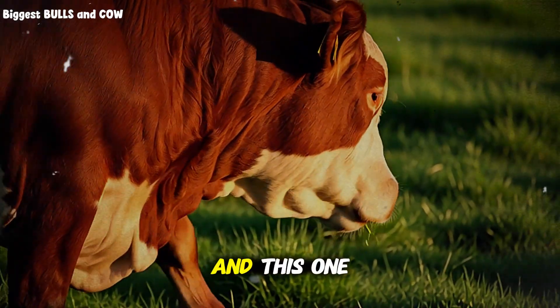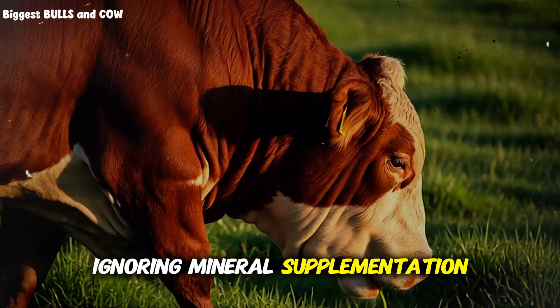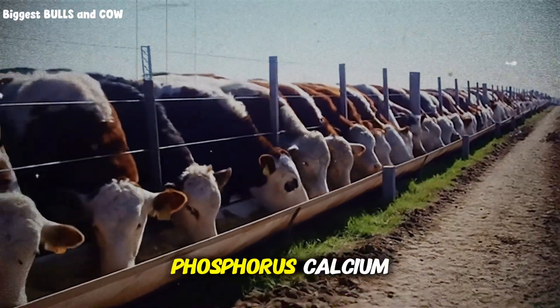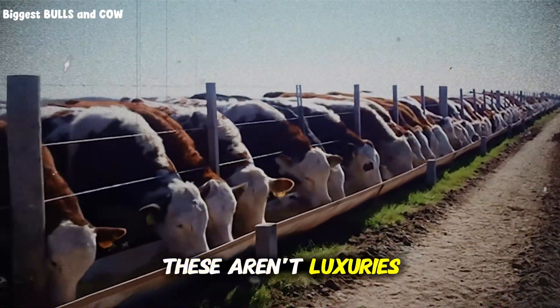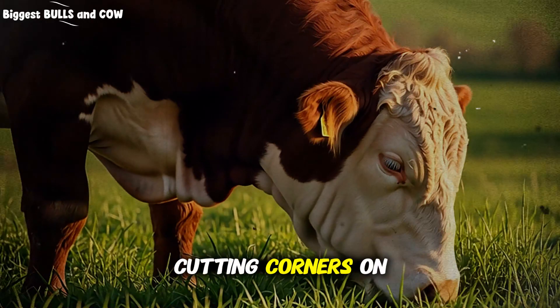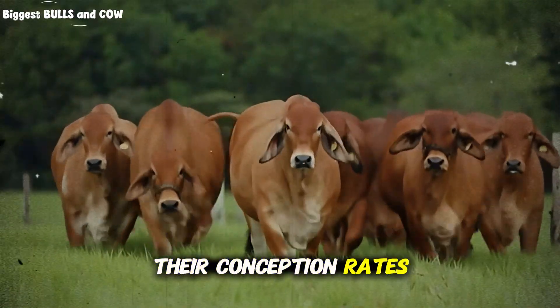Mistake number three, and this one drives me crazy: ignoring mineral supplementation on pasture. Grass-fed cattle need free-choice minerals year-round — phosphorus, calcium, selenium, copper. These aren't luxuries; they're requirements for optimal growth and reproductive performance. I see ranchers cutting corners on a $30 mineral tub and then wondering why their conception rates are terrible.